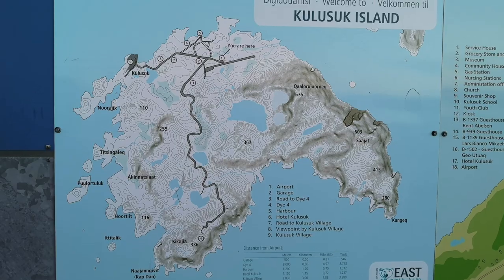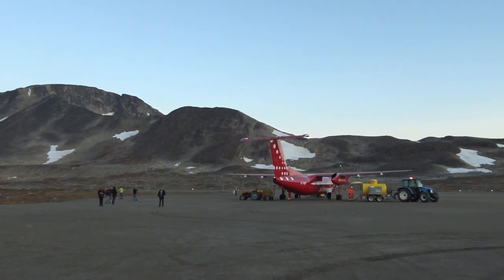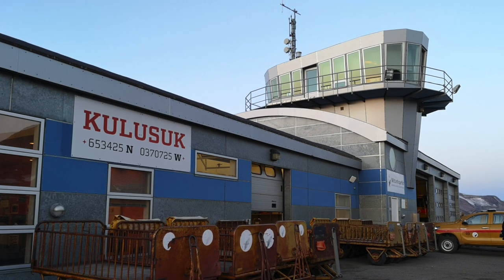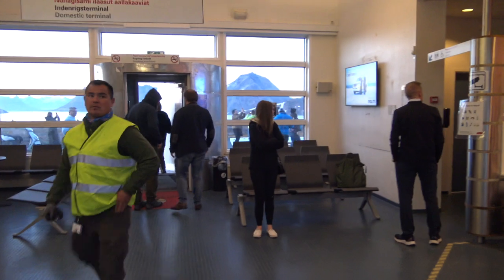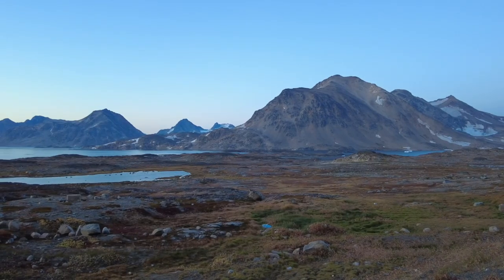There are times in life when a flight alteration works to your advantage. I never imagined that I would ever visit the remote settlement of Kulisuk on the east coast of Greenland, and yet here we are. Baggage handling is carried out outdoors and there isn't enough space in the terminal for all arriving and departing passengers. There are also frequent cancellations as Kulisuk Island is regularly battered by gales blowing in off the Greenland Sea. It's what you might call a challenging airport.